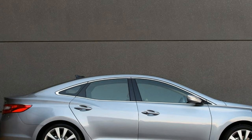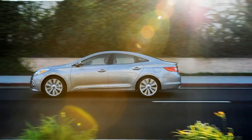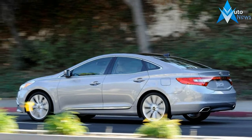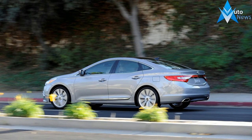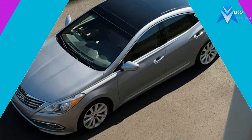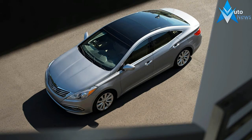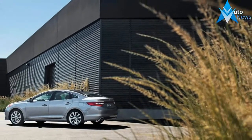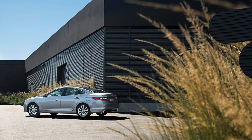The cabin feels airy thanks to large windows and our model's standard panoramic sunroof. The accommodations are spacious for four adults, but the middle rear seat has a high seating position, with the sloping rear roofline further reducing headroom. That seat is suitable for a child or petite adult, but only for a short stint. Behind the rear seats resides a 16 cubic foot trunk, which is on par with the large sedan competition. The driver's seat has an adjustable thigh support.